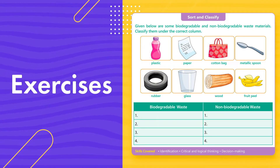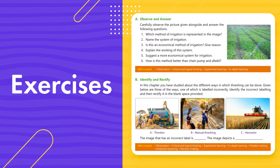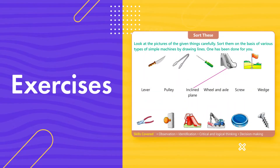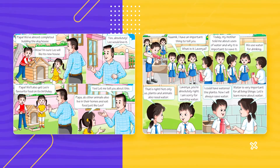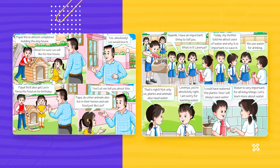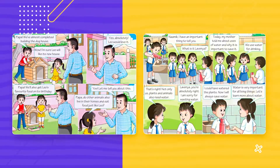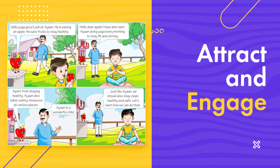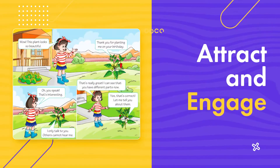A wide variety of exercises has been included in the chapters to enhance learning of the concepts covered. Interesting and engaging narratives have been used to introduce various concepts in a joyful manner. This comic-style presentation helps in attracting young minds and keeps them engaged throughout the chapter.